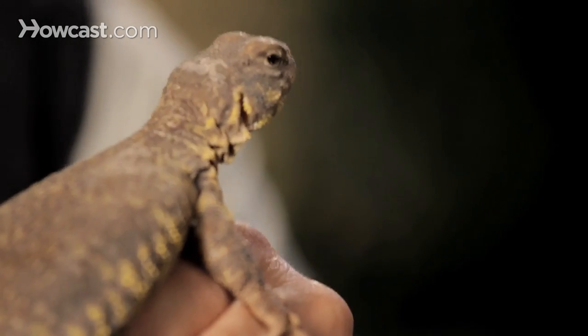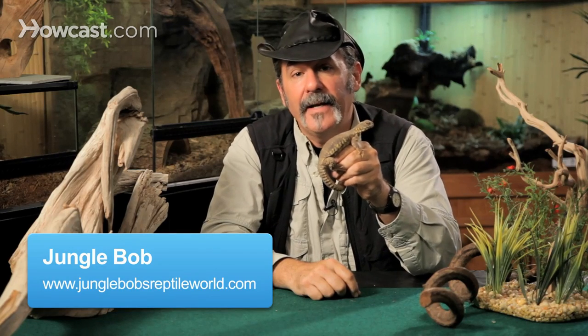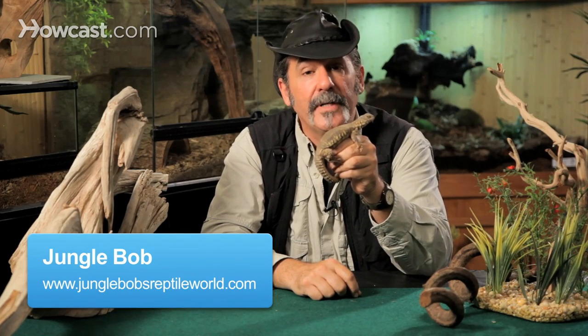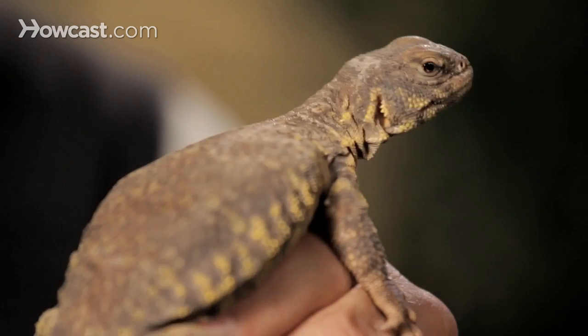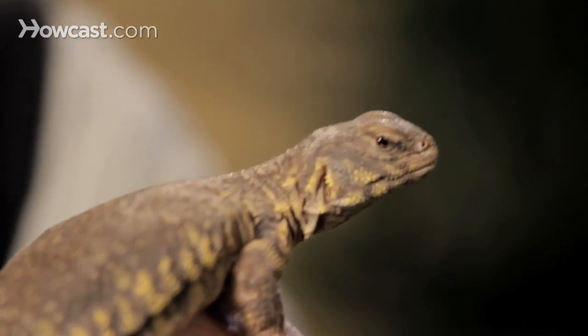All animals, of course, have a Latin name, and the pet industry is famous for making up common names. This is one animal that didn't make that cut. The Uromastyx is actually its Latin or genus name, just like Homo sapiens for people. The Uromastyx is a Uromastyx type of lizard.